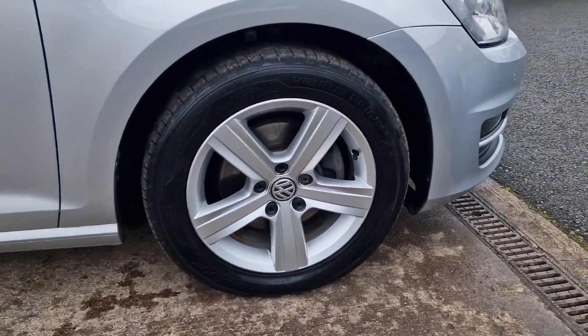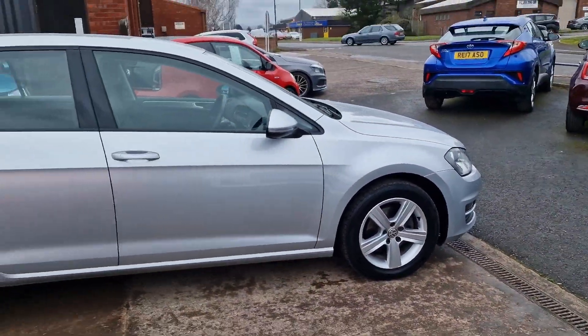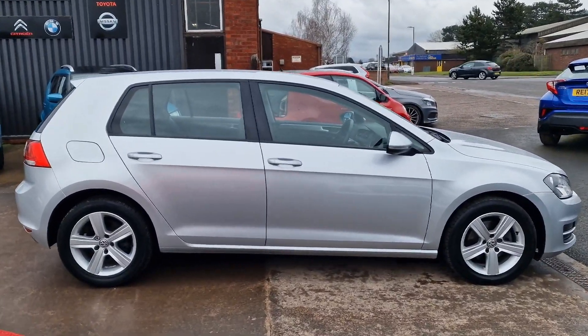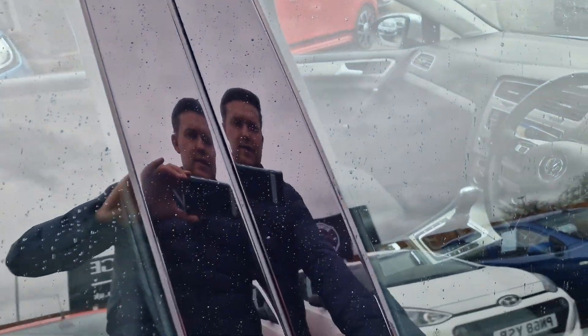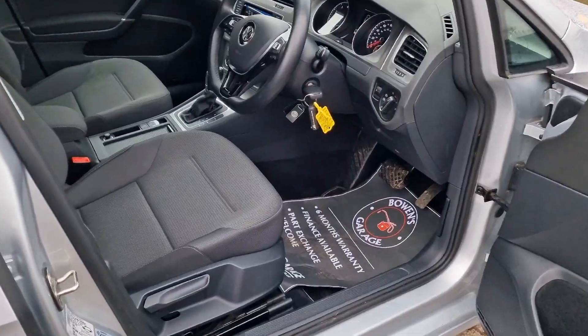We've got these really nice 16-inch alloy wheels that are in great shape. The whole car is very nice indeed — always looks good in the reflex silver, the Golfs. This is the Match specification, it's a really nice level of trim, and it's also got a couple of added options as well as we take a look inside.